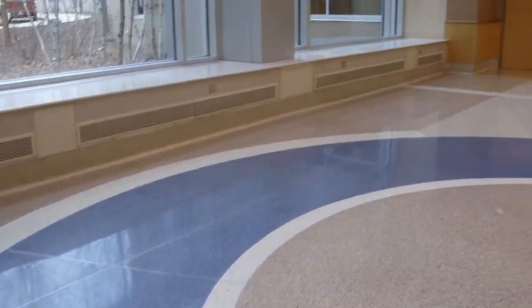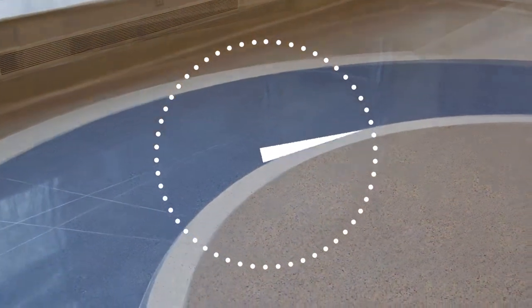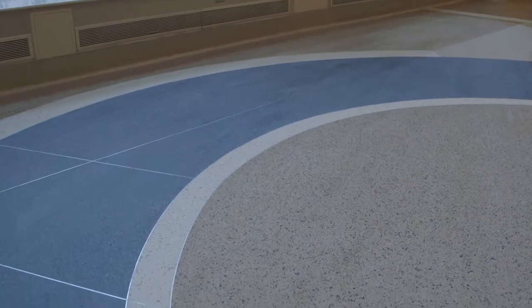Day in and day out, your floors set the stage for everything that happens in your facility. But over time, floors take a beating. Foot traffic, scuff marks, scraping chairs, dropped objects, UV rays, dust, dirt, and more — it all adds up to dull, worn-looking floors.